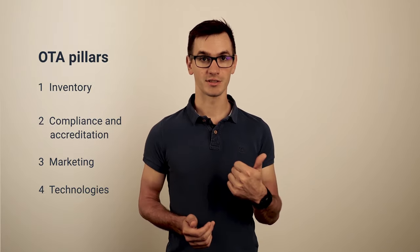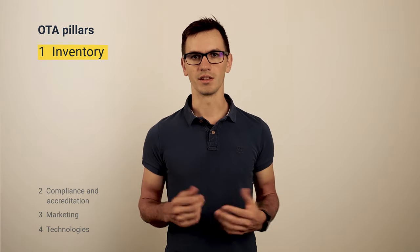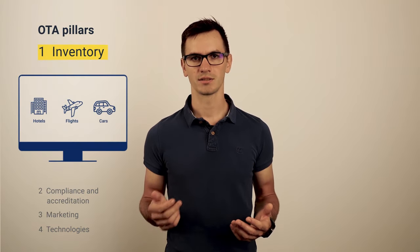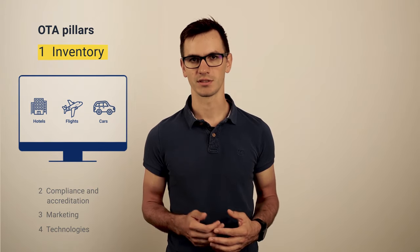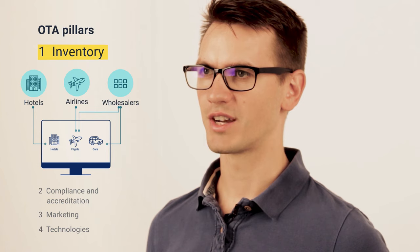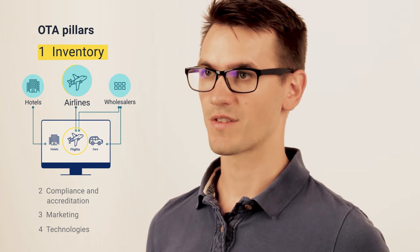Any successful OTA is built on four pillars. First is the inventory. The information about all the flights, hotels, and cars can come to the website from different sources — from hotels or airlines directly, from consolidators, wholesalers, and many others. An OTA should contact all the providers, negotiate exclusive rates and conditions, which give the competitive advantage of one OTA over another.